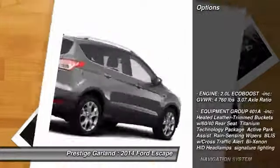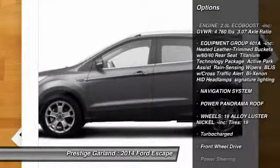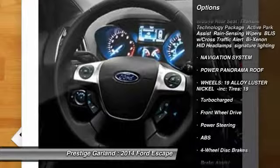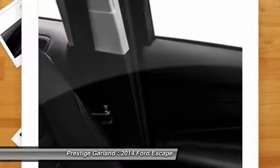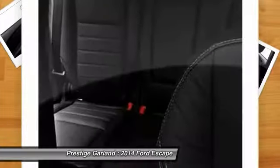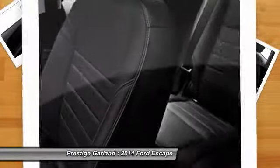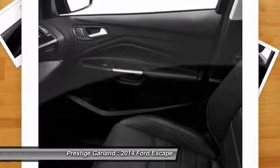Here are some of this vehicle's great options: traction control, remote engine start, power liftgate, anti-lock braking system, navigation system, steering wheel audio controls, stability control, power steering, adjustable steering wheel, keyless start. This beauty will even make your house keys jealous. Drive it today.